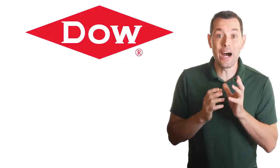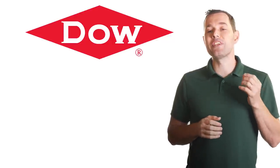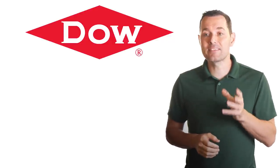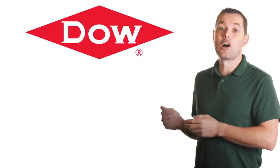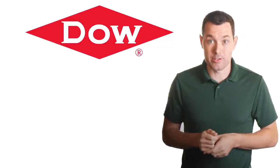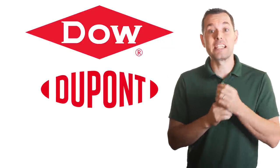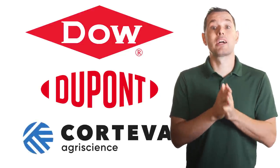Dow Inc. actually came into existence after the DowDuPont company separated back in 2019. At that time, they broke the DowDuPont company into three different companies. Dow focused on commodity chemical production — this is the company we're looking at today. Then DuPont focuses on specialty chemical production, and Corteva focuses on agricultural chemicals.